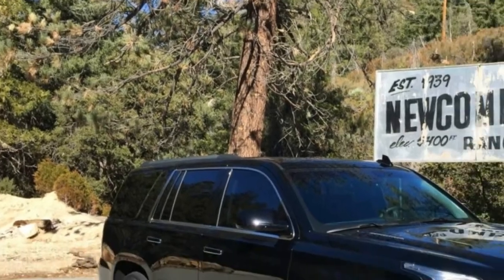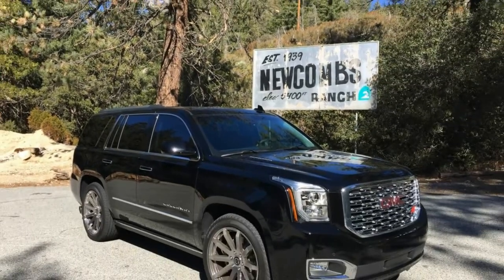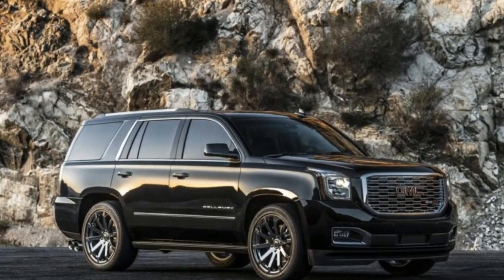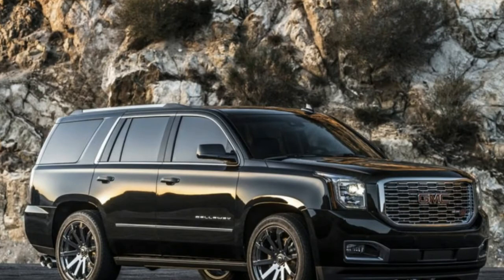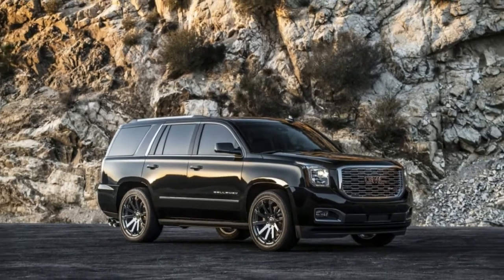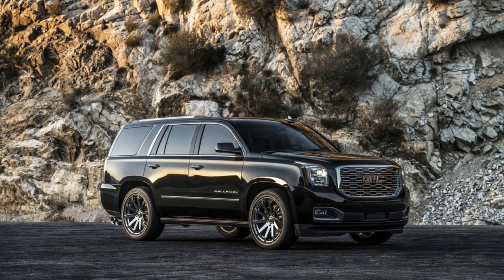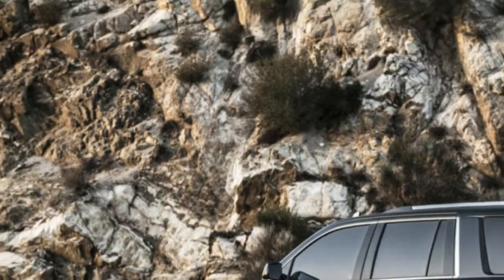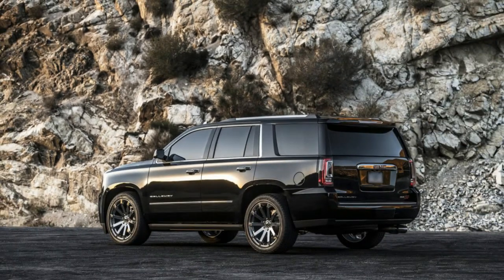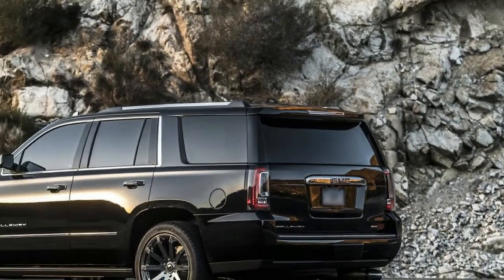On sale now. As-tested price: $113,195. Powertrain: 6.2-liter supercharged V8, 10-speed automatic, 4WD. Output: 560 horsepower, 553 pound-feet of torque. Curb weight: a little more than 6,000 pounds. 0-60 mph: 6.0 seconds. Pros: biggest, baddest bruiser in the Boy Scout carpool.